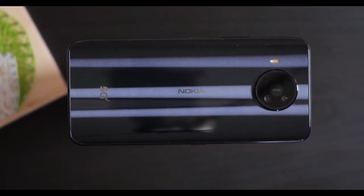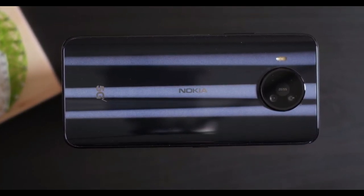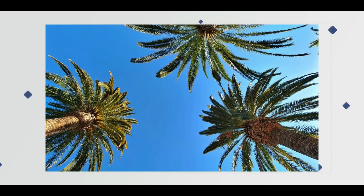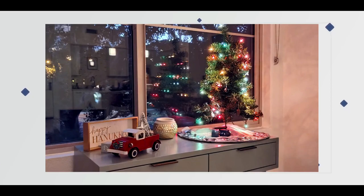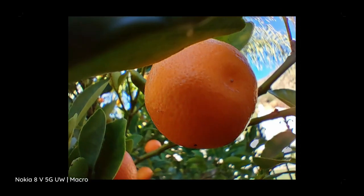On the rear you will find a quad camera setup. It features a 64 megapixel main camera and a 12 megapixel ultra-wide angle shooter with a 120-degree field of view. Both the main and ultra-wide shooters support super night mode for low light photography. There's also a 2 megapixel macro lens and a 2 megapixel depth sensor.